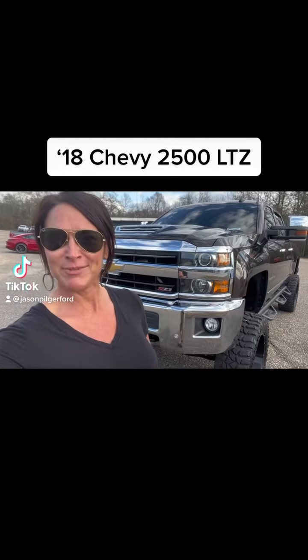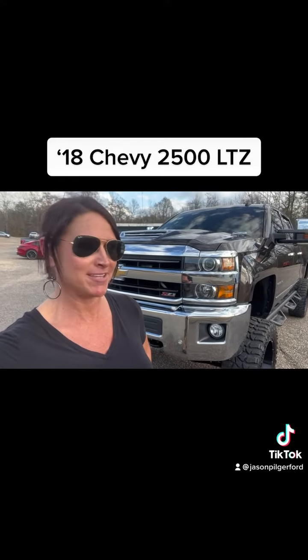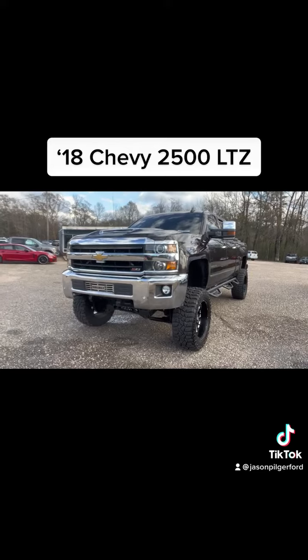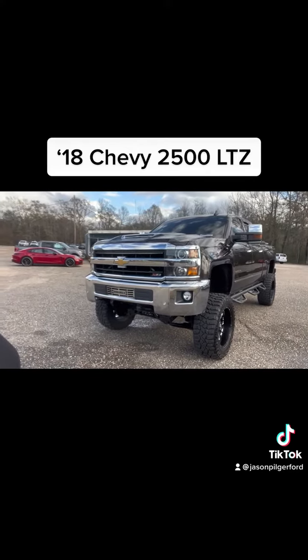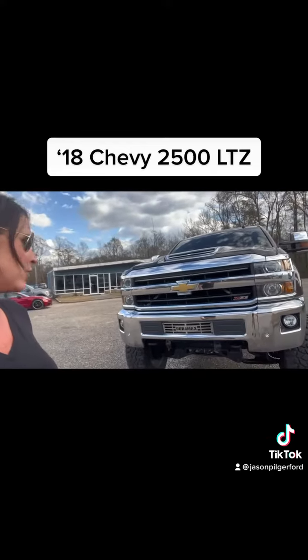Hey everybody, Stephanie here at Jason Pilger Ford in Chatham, Alabama, with a vehicle that I have just been chomping at the bits to get a video of. It is a 2018 Chevy Silverado 2500. It's got the LTZ package, so it's going to be very well equipped, and you can tell that the previous owner added quite a few extras.